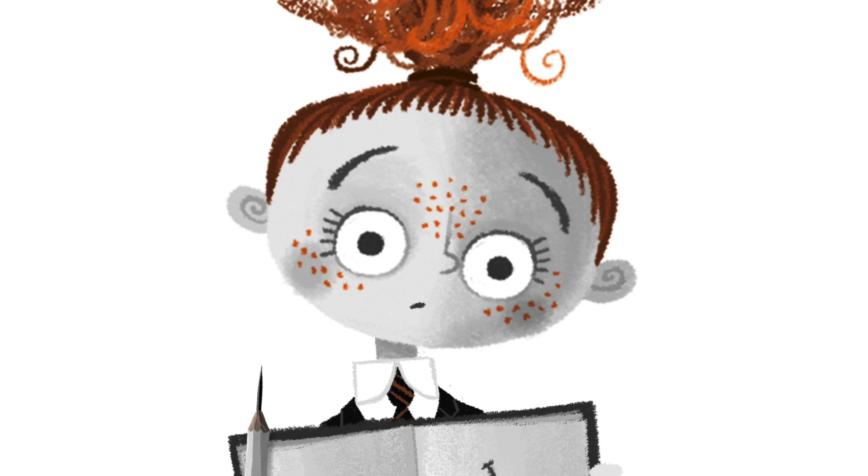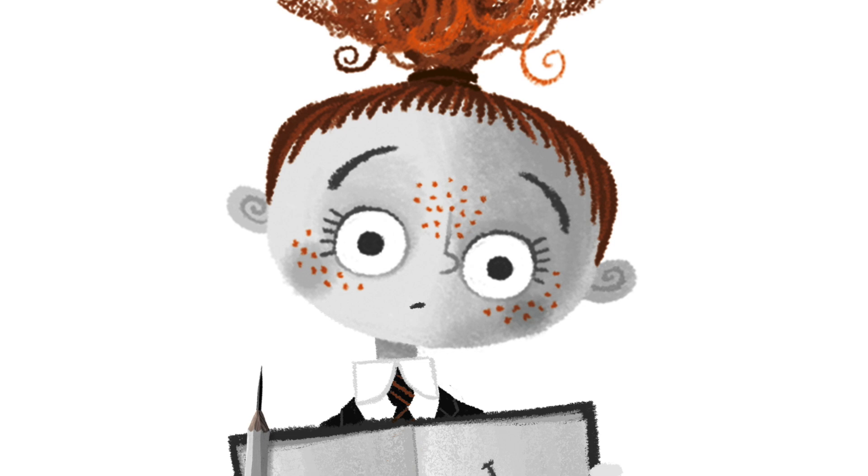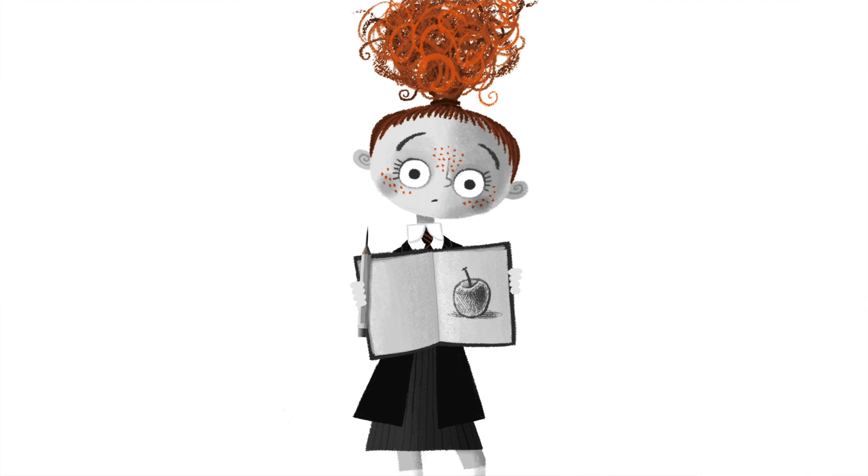Peanut looked at her sketch and smiled. It was good. Better than usual. In fact she thought it might be the best drawing she'd ever done. She held the pencil up to her eyes, studied the tip, then picked up the sketchbook, turned around and held it up to show Rockwell. "What do you think?" "Crikey!" he exclaimed. "It's brilliant!" She felt her cheeks redden. "Thanks." She ripped the page out of the sketchbook, grabbed a piece of tape and stuck the drawing to the whiteboard. "Okay," she said. "Pick up the apple."